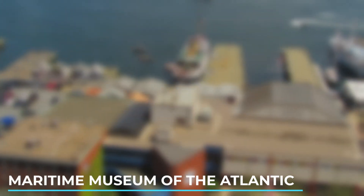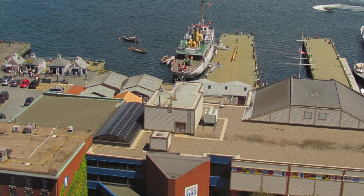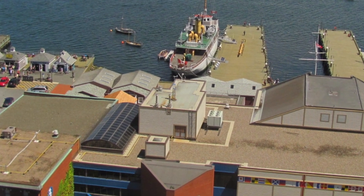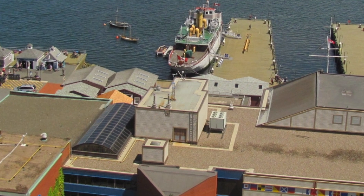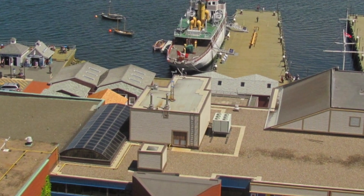5. Maritime Museum of the Atlantic. Learn about Halifax's maritime heritage and explore exhibits on shipwrecks, the Titanic, and the city's role in World War II. The museum is located on the waterfront and is home to a vast collection of artifacts.